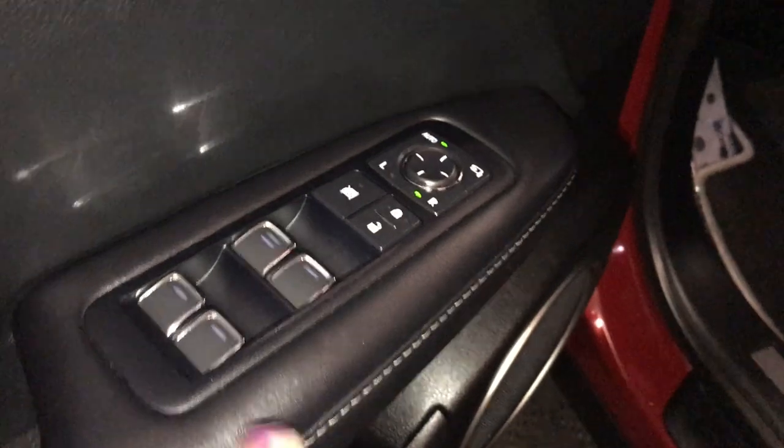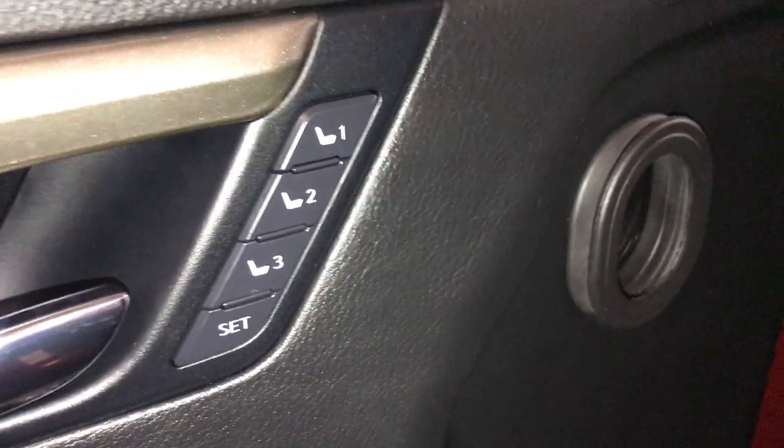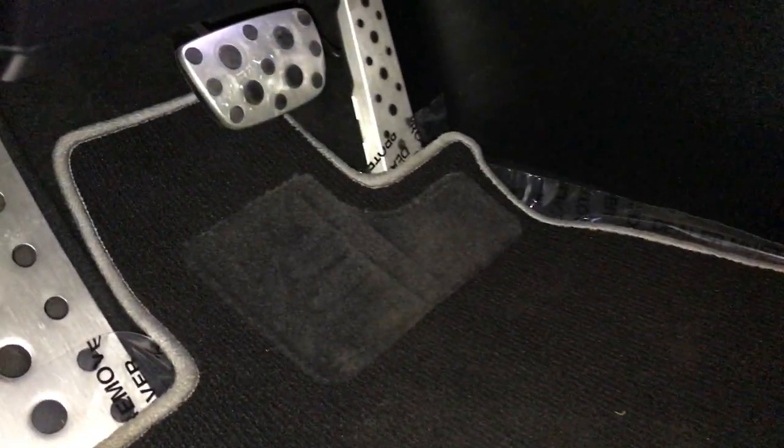On your driver's door you're going to have a pull-up pocket on the bottom with the bottle holder. You have your power windows, locks, and side mirrors are power folding in. Just above is your driver's seat memory. Lexus scuff plate, aluminum sport pedals with rubber inserts. Front seats are both powered with two-way lumbar support.